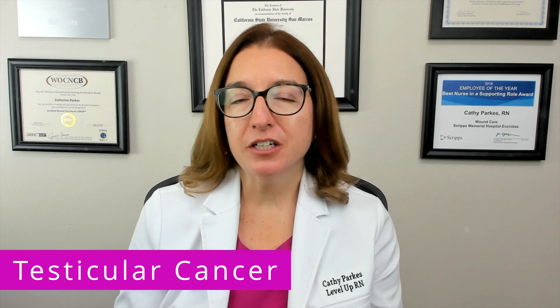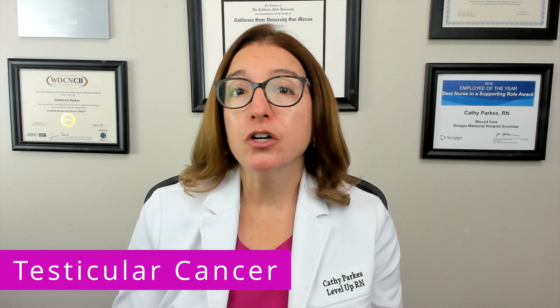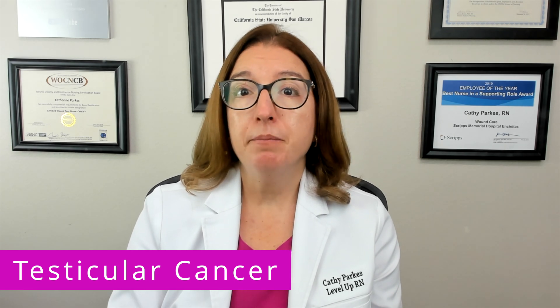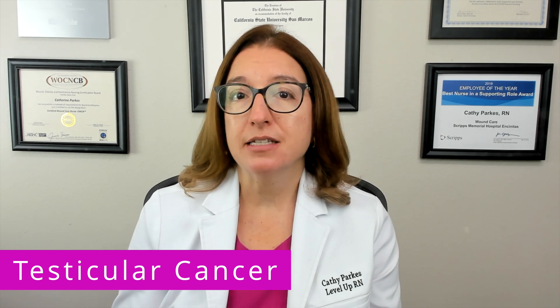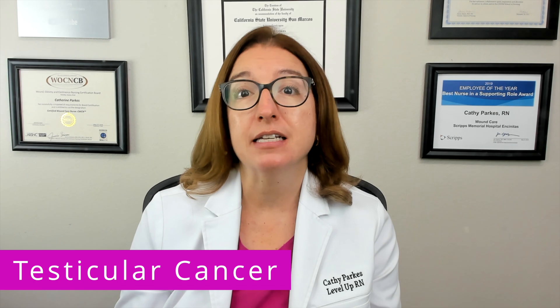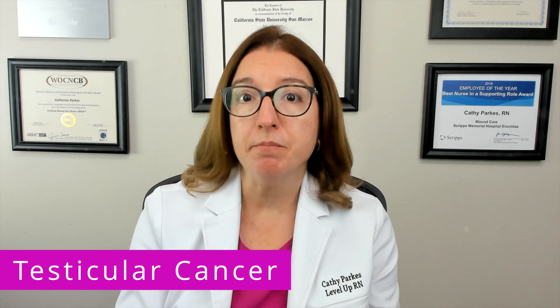Let's first talk about testicular cancer, which is the most common malignancy in men between the ages of 15 and 45. Testicular cancer originates in the germ cells, which are the cells that produce sperm, and it becomes invasive after hormonal changes occur during puberty. Key risk factors include cryptorchidism, which is an undescended testicle, as well as a family history of testicular cancer. Testicular cancer is also more common in white males.